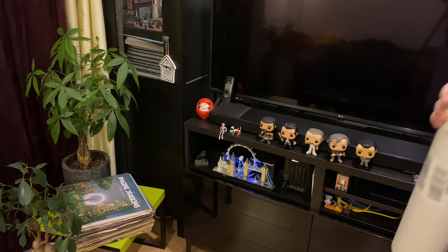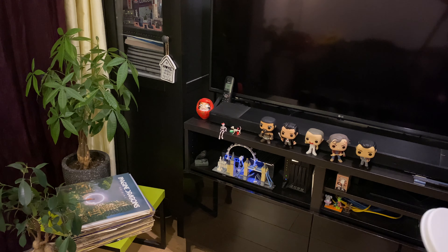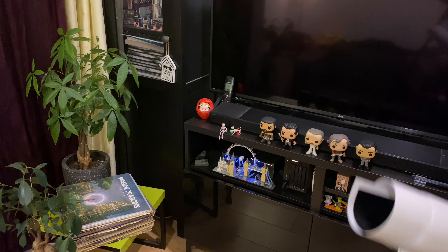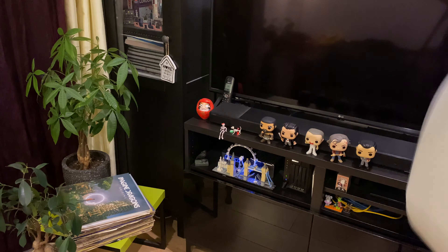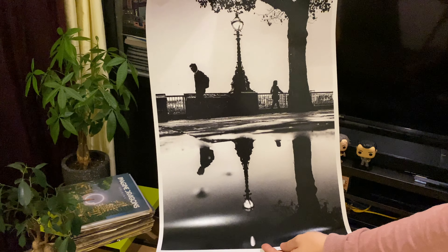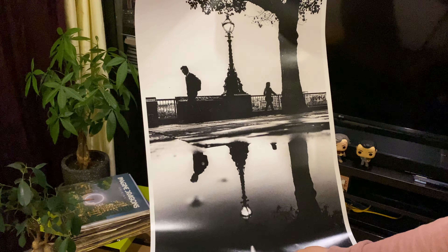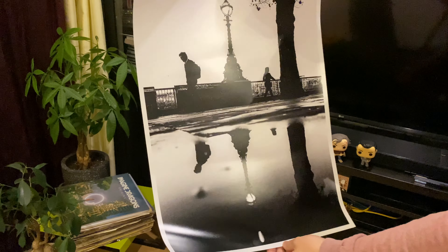I'm gonna unwrap it for you now. It's very well packaged and wrapped. So this is a photo. I don't know if you can see this but it's beautifully printed, very sharp and detailed, and very nice dynamic range as well.